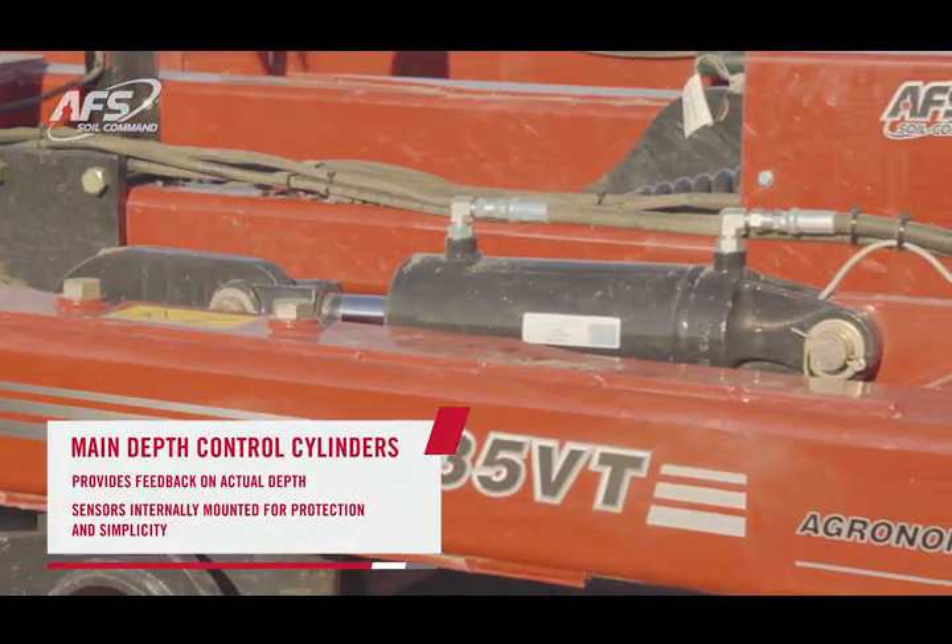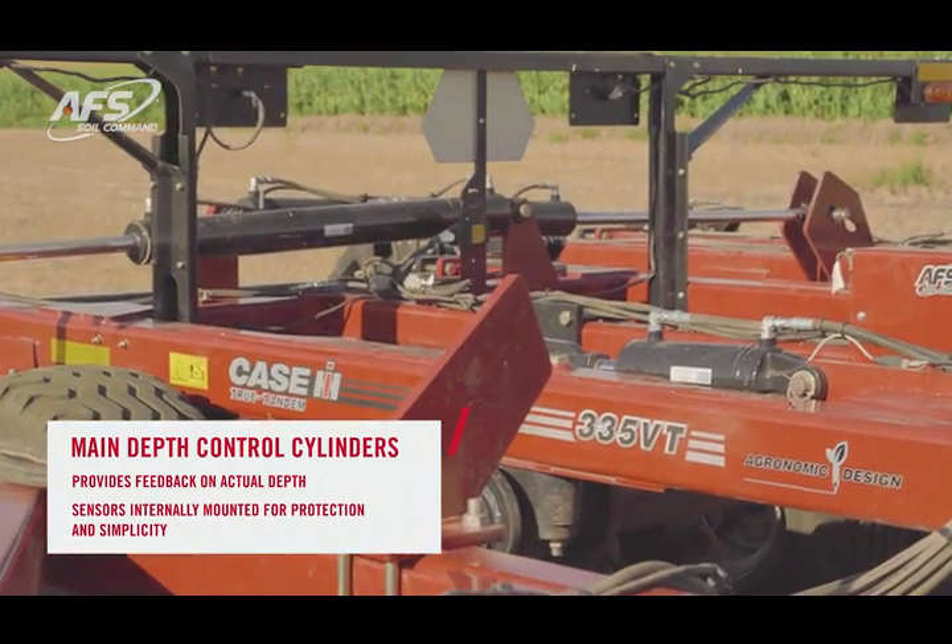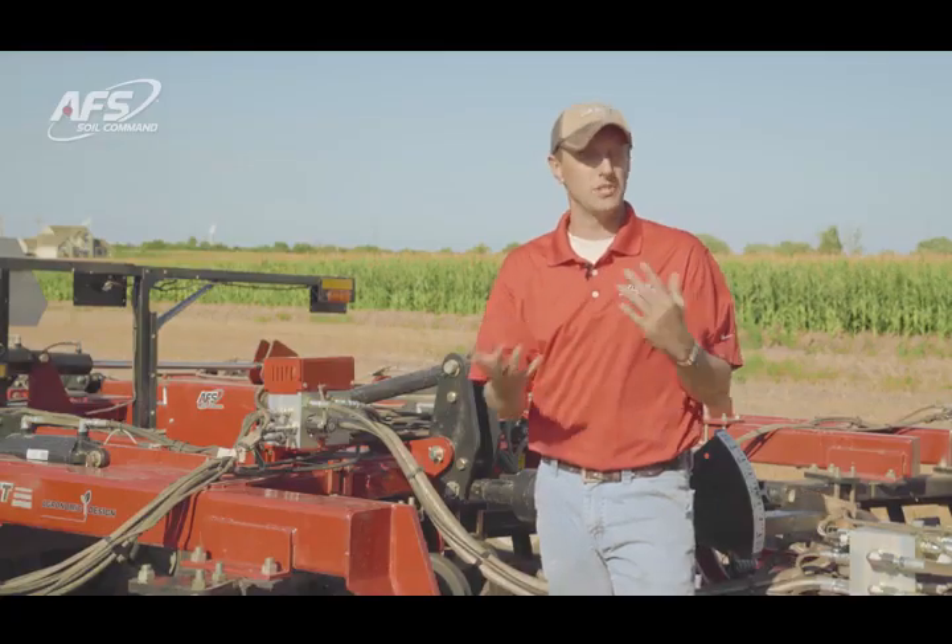The cylinders are all equipped with internal sensors that give us feedback to help us understand what position each one of those cylinders is in, and relates that to a depth in the field.